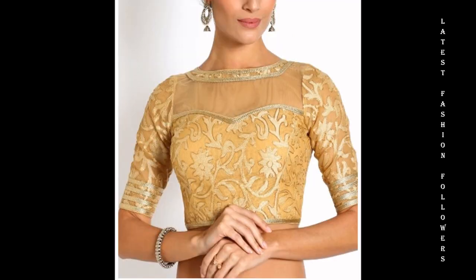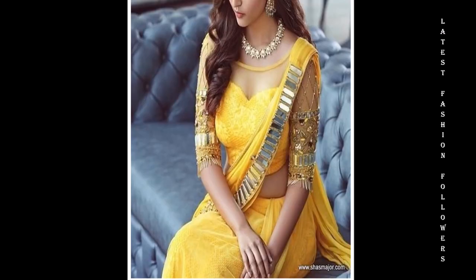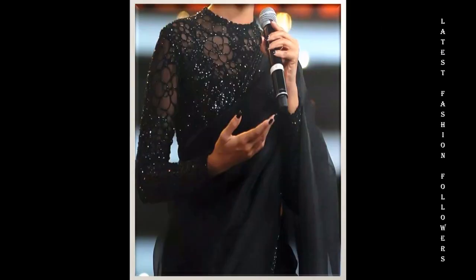If you want to use a beautiful net blouse, please watch this video. You can see very beautiful and simple designs which you can easily create. And if you want, you can take a screenshot of any design and share it with any tailor.